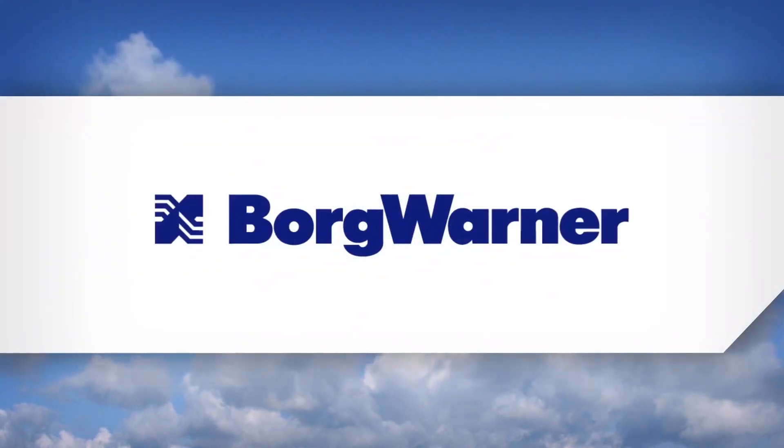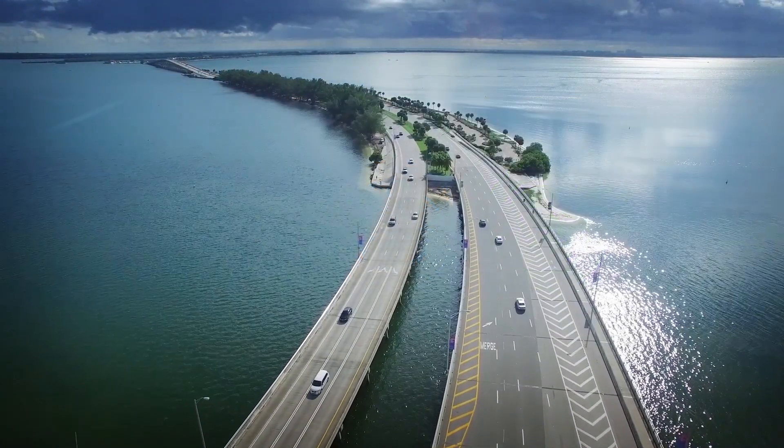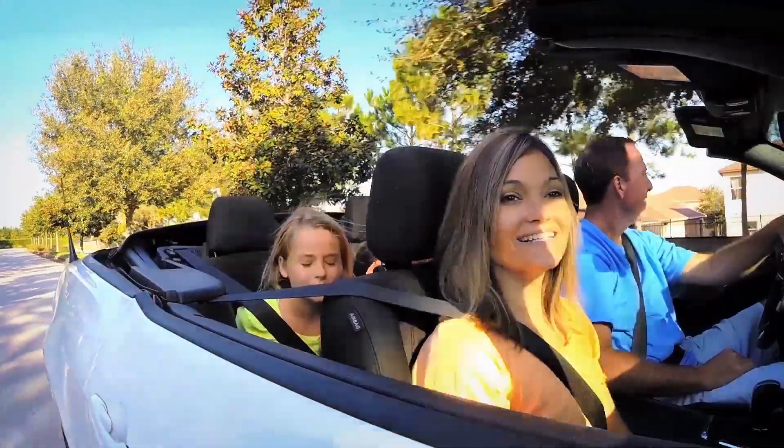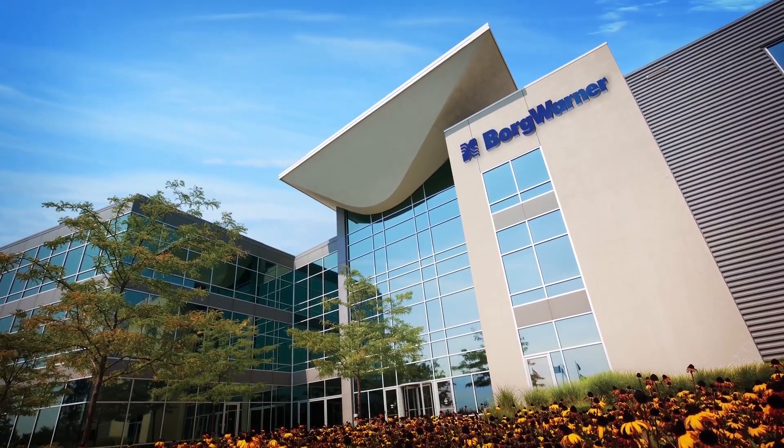The world is changing at an ever-increasing pace. No matter what the mode of transportation, there is always the need for an efficient propulsion system, and that's exactly what BorgWarner has been doing since the earliest days of the automotive industry.